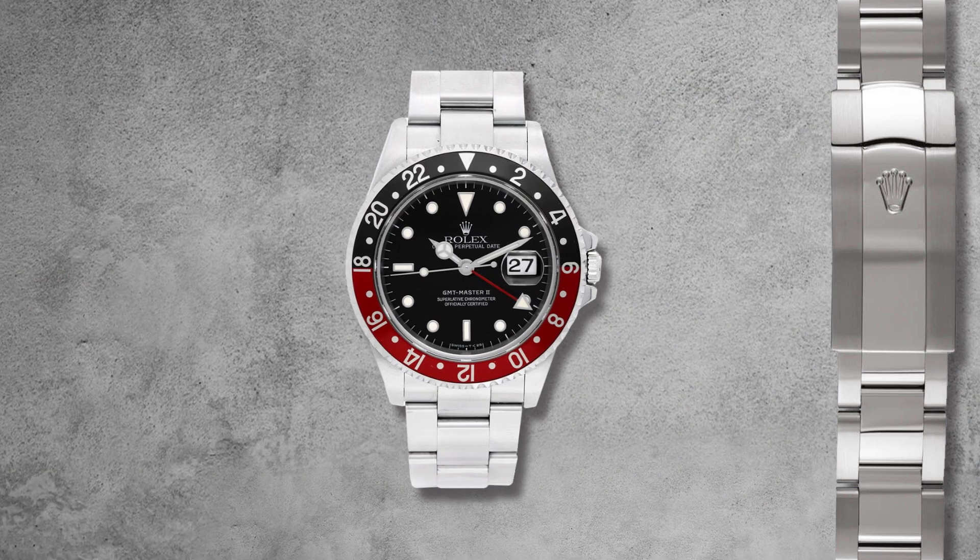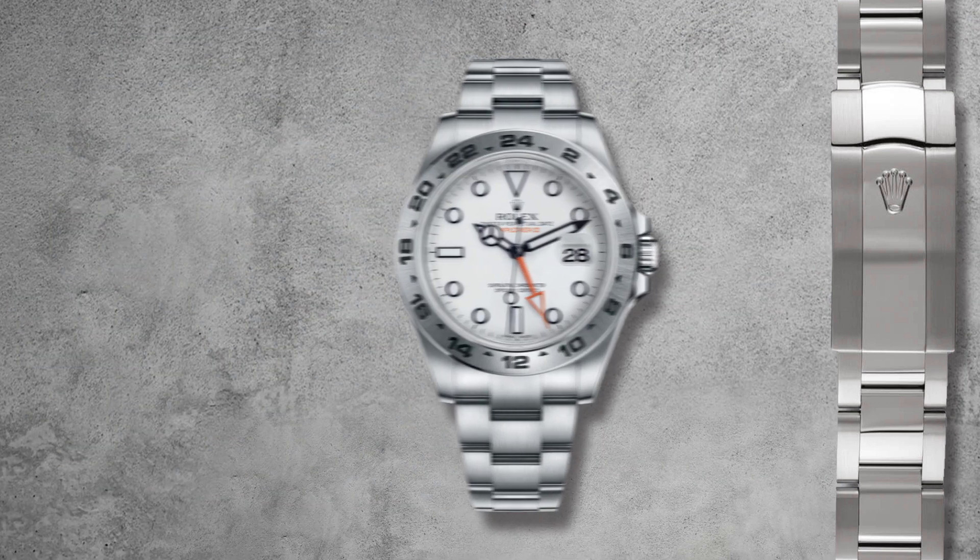Rolex also uses interesting terms to describe their bracelets. They have four different kinds, each with their own name. Starting with the President's Bracelet, used for their high-end models made of precious metals. Then you have the Oyster Bracelet, the most common bracelet in the sports models — a three-link heavy-duty bracelet found on the Submariner, GMT Master II, Explorer, and Explorer II.